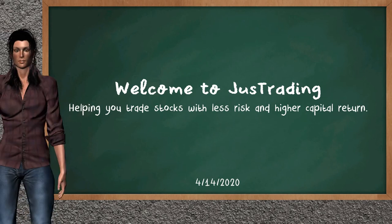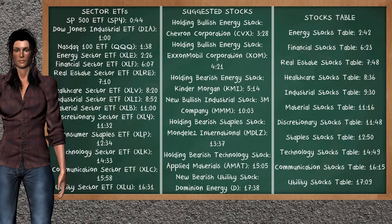Hi, welcome to Just Trading. In this video, our team gives you an analysis with the information we got during our half trading day of April 14, 2020. Our objective is to give you suggestions to trade with less risk and higher capital return. Remember to stop the video at any time if you want to look at it carefully. Here we show you an example of the stock's timestamp that you can find on the video's comments — you can click on the timestamp and go to the stock's details.